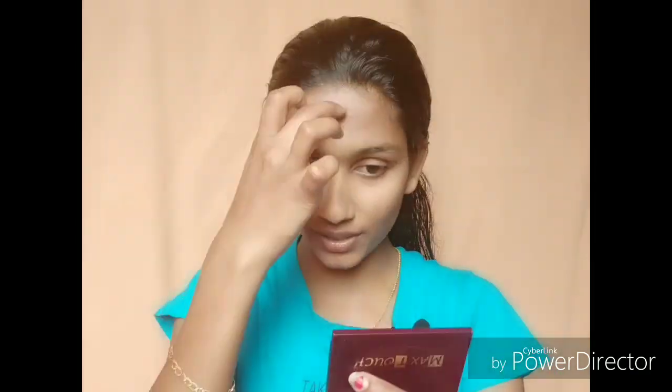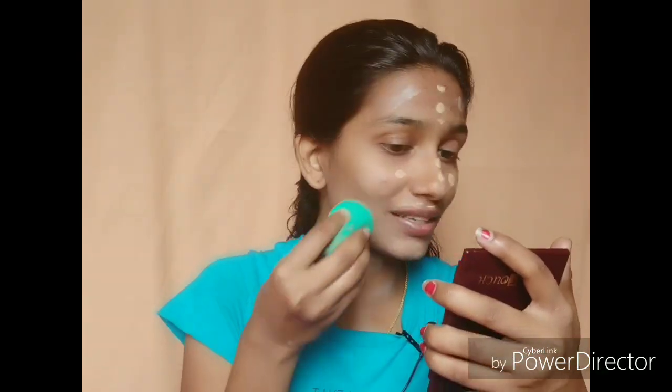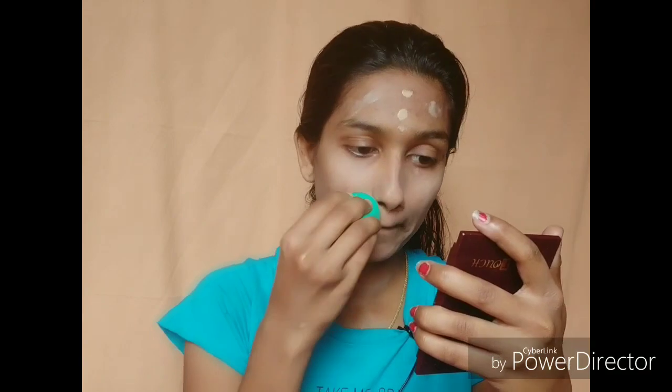We have foundation. I am using a foundation. Not only that, if you have a morning look, you can use a compact powder, BB cream or CC cream, and you can set your face. I blend with a beauty sponge all over the face. I blend the foundation over the face first, and it gives a good result.